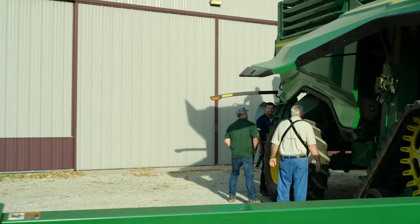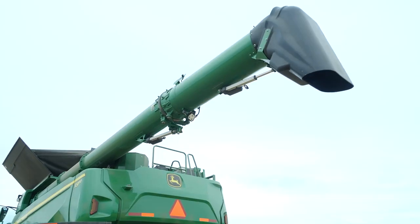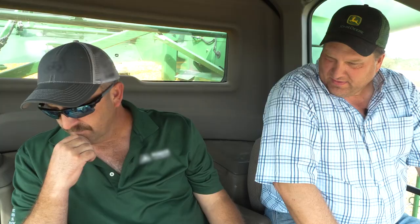A lot of nice things on the combine — the residue management system looks really good. The increased capacity of the auger, the folding, the spout on it, the adjustable spout — really nice. So this should be pretty familiar.